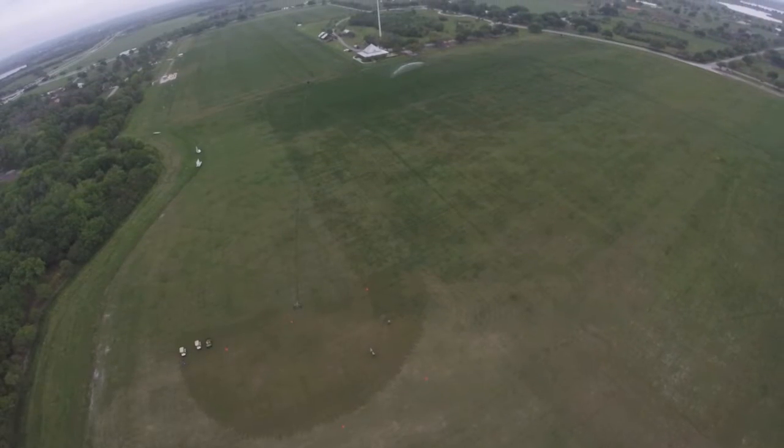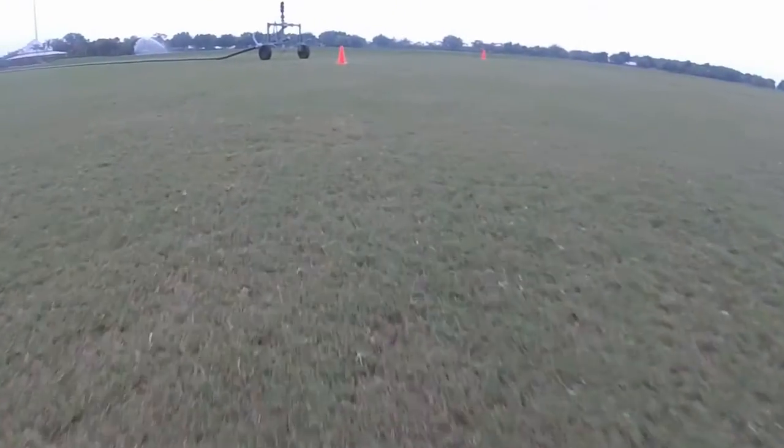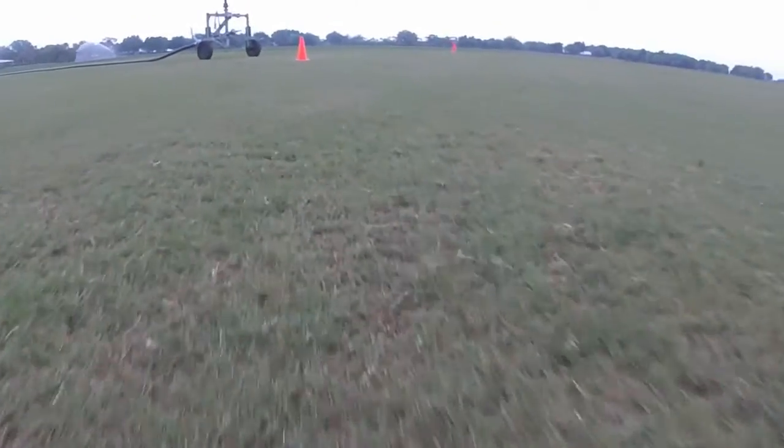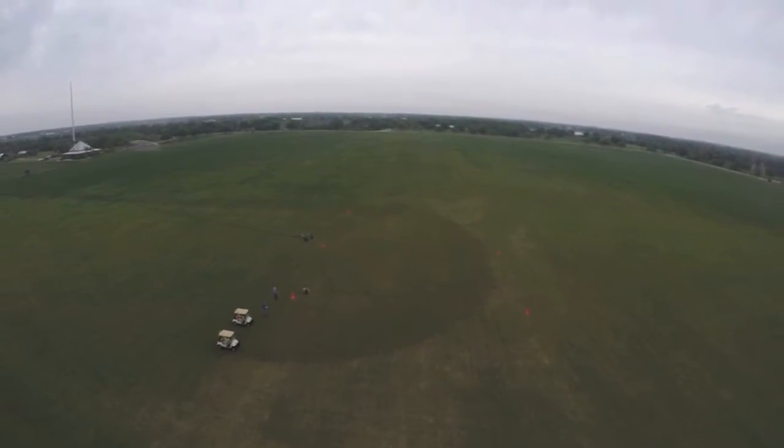My name is Ryan McMeekin with Life Soils, and we are here at the Sarasota Polo Club fixing to top dress a portion of their field with some major nematode damage — the overall health of the turf is very poor here. Even though they have problems all over their field, we picked the worst spot.